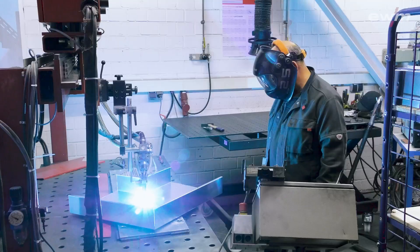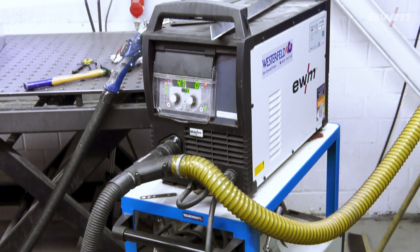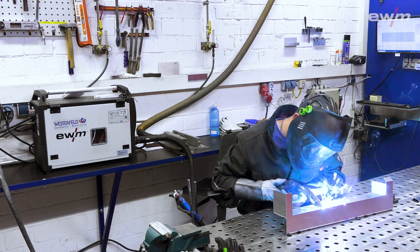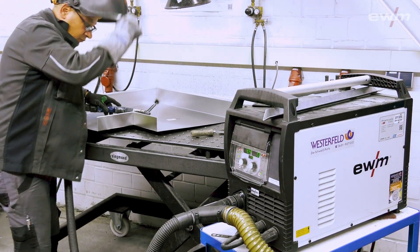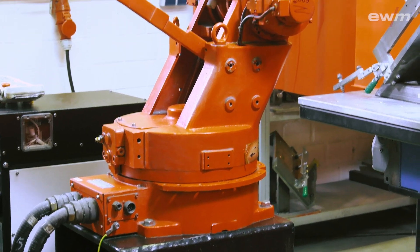For welding, Alwitra has successfully used power sources from EWM for a long time. So that's who they called first for a somewhat unusual request: to make an old but perfectly usable robot fit for the future.